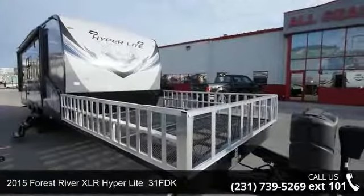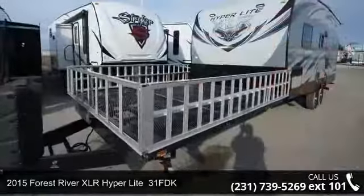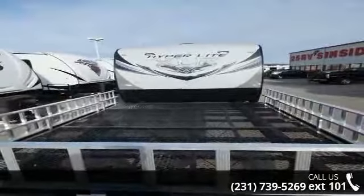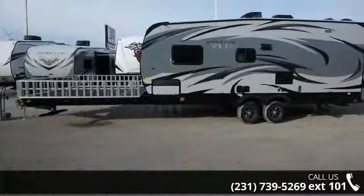Start planning your next trip in this 2015 Forest River XLR Hyperlite 31 FDK. This fifth-wheel RV achieves maximum convenience and comfort combined with style and durable residential appointments. This unit is perfect for vacationing, adventuring, or just relaxing.